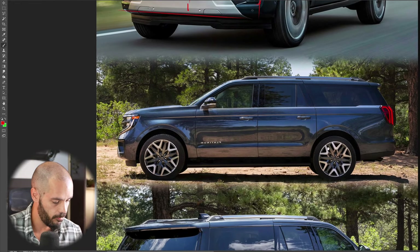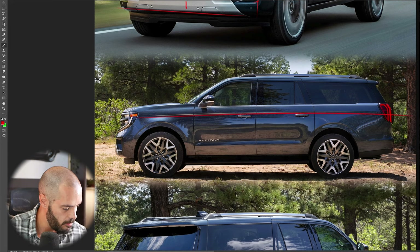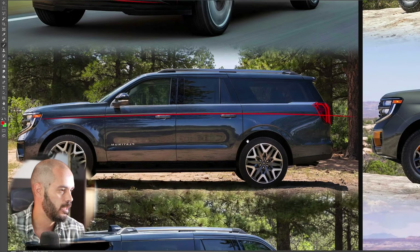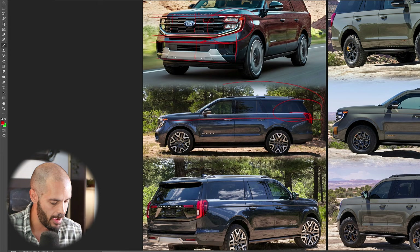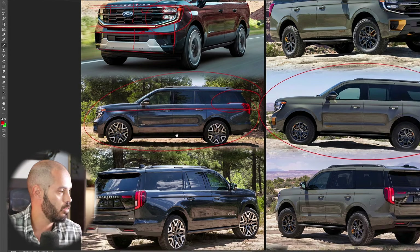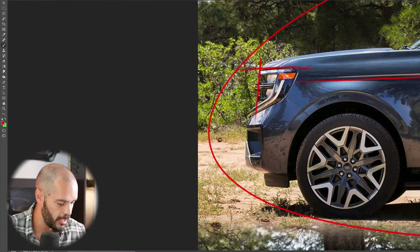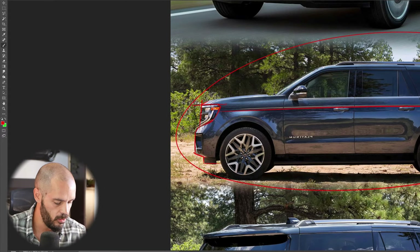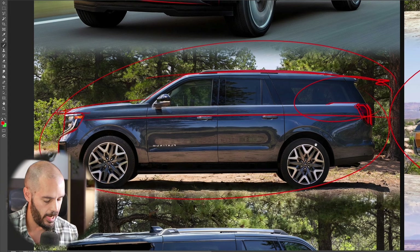Looking at the side view, there's a Suburban feel here. There's a nice body line flow, though I wish it connected a bit more to the taillight graphics at the corners. There's a small upswing in the bodywork at the very rear. The Max is shown here with the longest wheelbase, while the Tremor is the regular wheelbase. Overall the proportions look stately, but this has a strong Chevy Suburban and GMC feel to it.